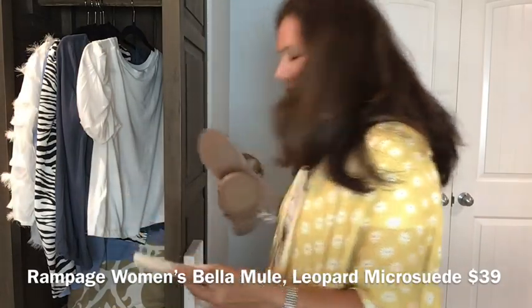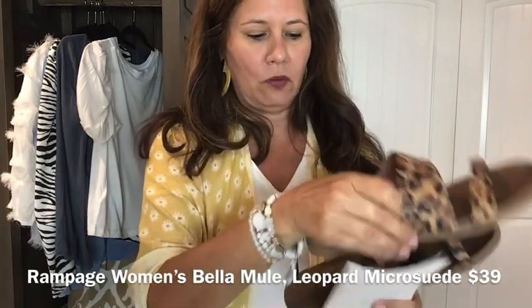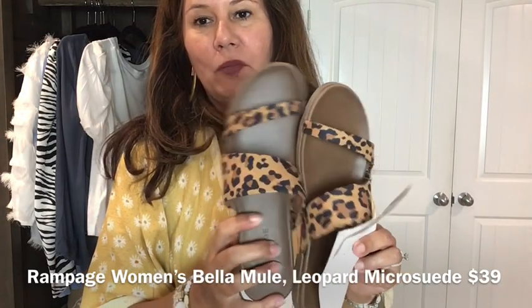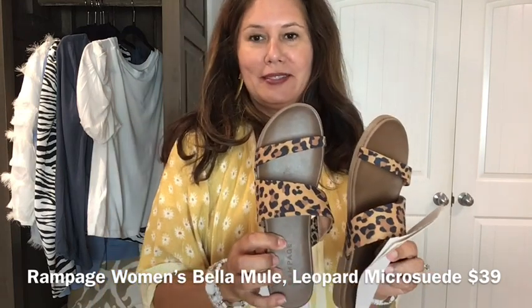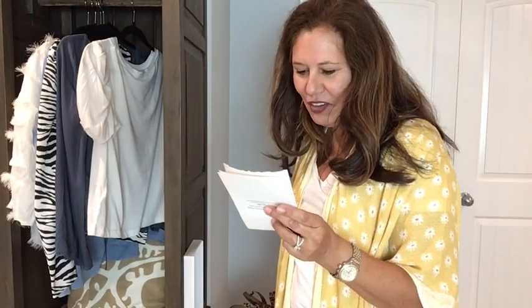The next item is the Rampage Women's Bella Mule Leopard Microsuede sandals — very, very comfortable. I'm probably going to keep these. The price is $39, which I don't think is bad — it's probably comparable to what you'd find at Marshall's or TJ Maxx.